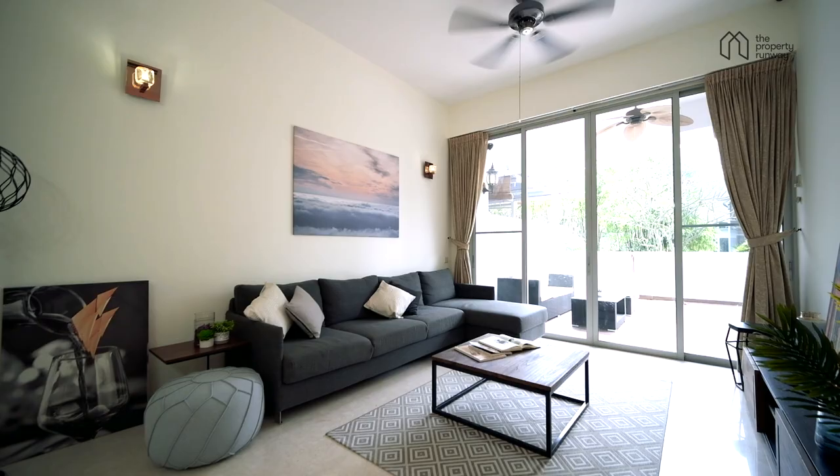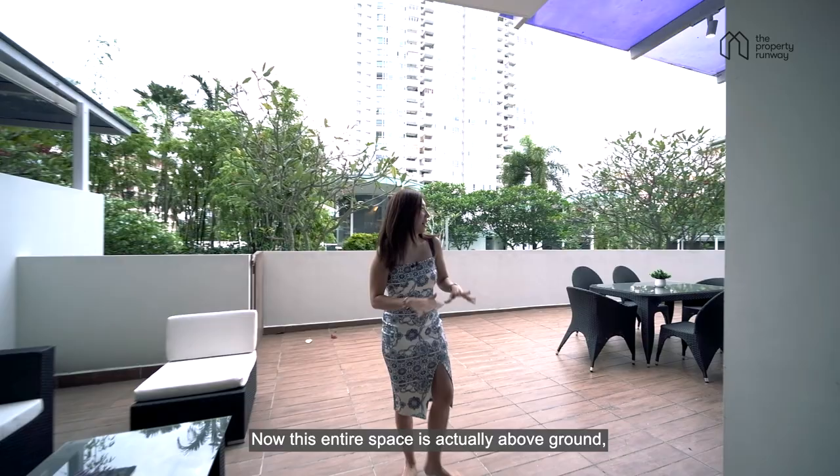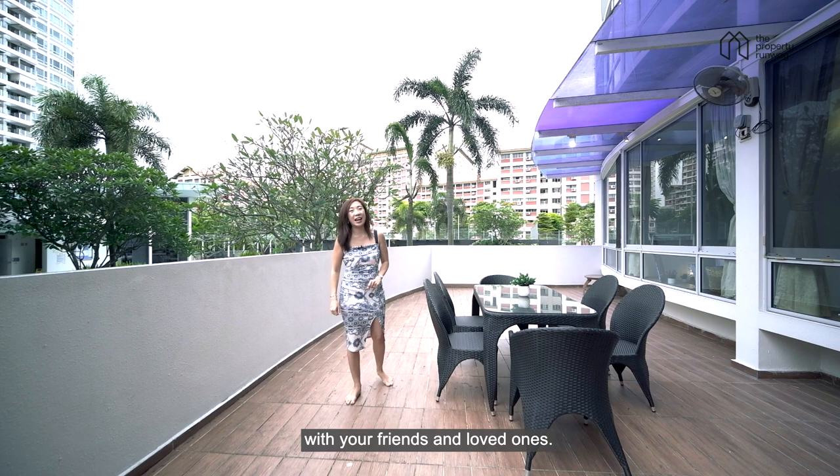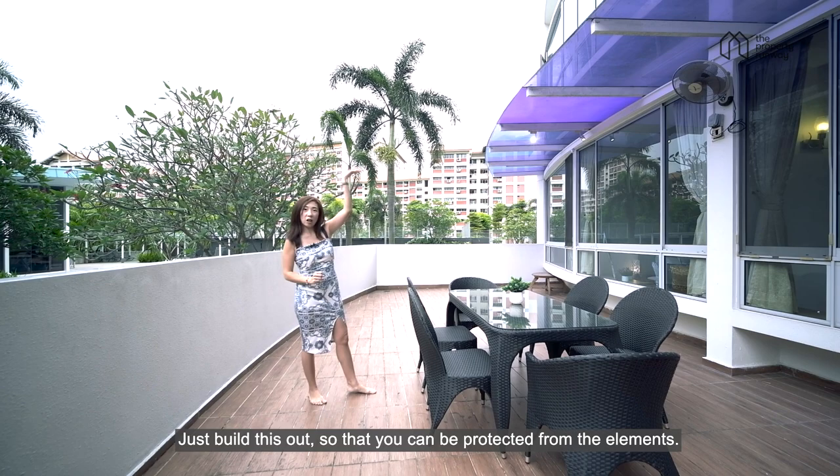We head past the living area and arrive at the elevated patio. This entire space is actually above ground, so you get plenty of privacy from neighbours walking past. What's more, this space is huge enough for alfresco dining with your friends and loved ones. It can also be covered — just build it out so you can be protected from the elements.